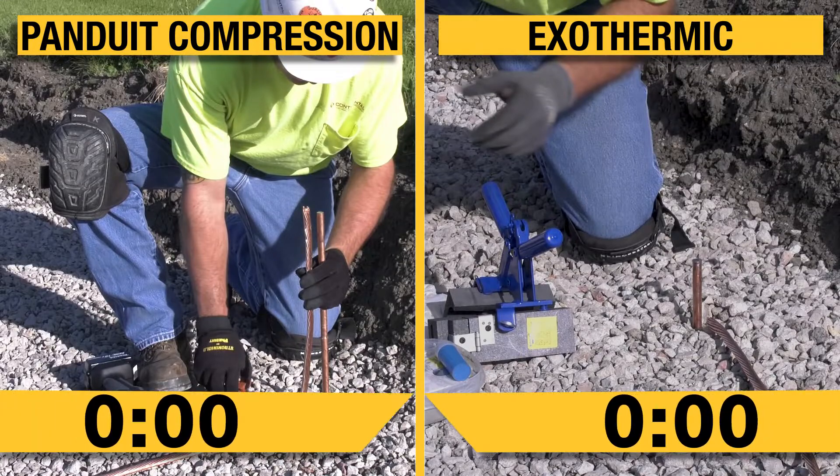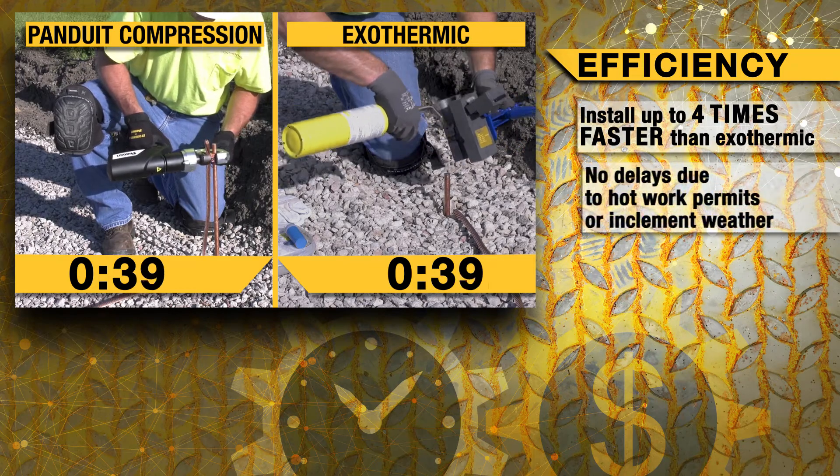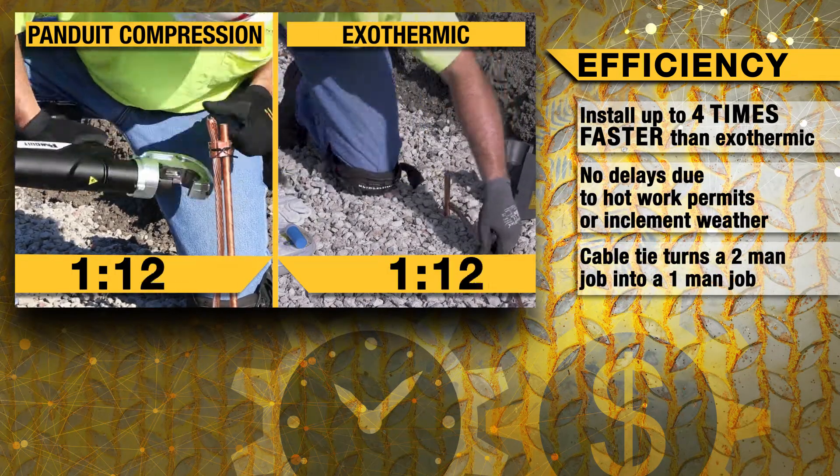Our compression system efficiency does not end there. Panduit's compression splices install up to four times faster than exothermic. The unique connector design allows for the use of a cable tie to secure the connection before crimping.